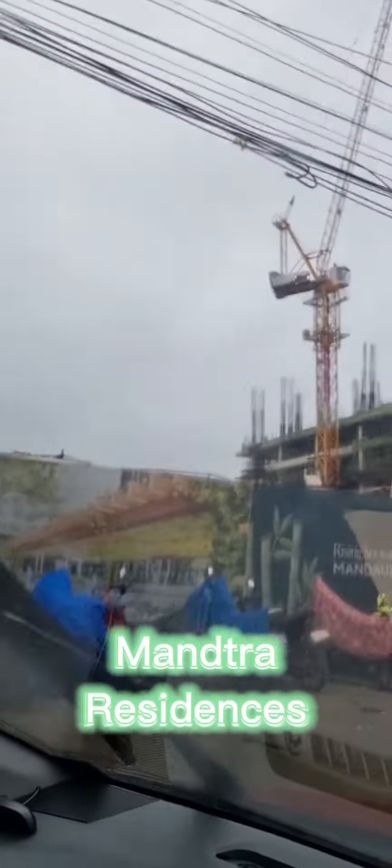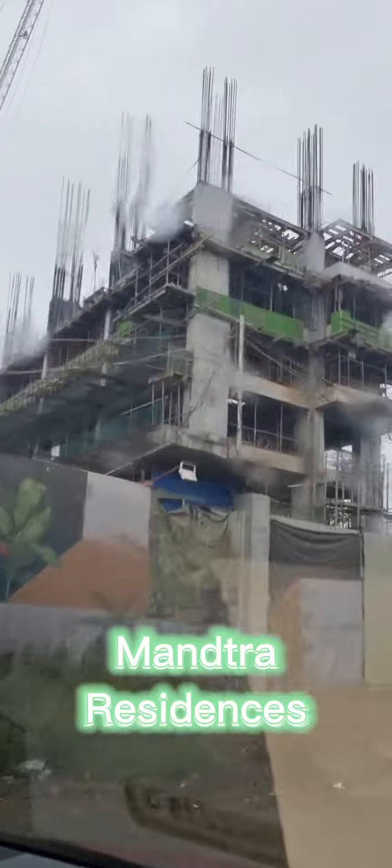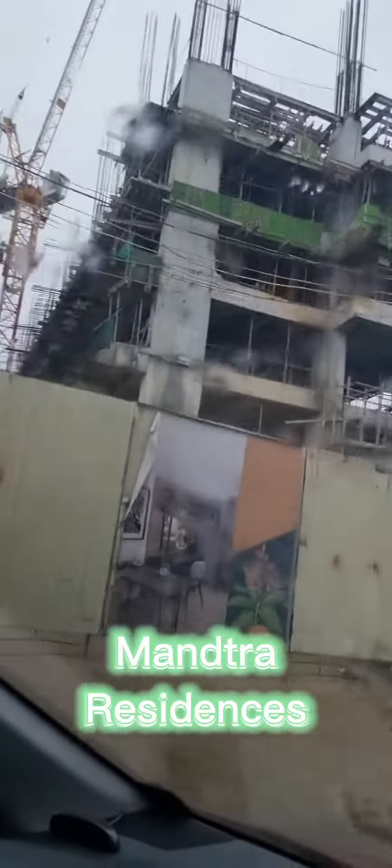I am really happy to introduce this project to you guys because this is really affordable and this is a great start for you when it comes to investment in condominium here in Mandaue City, Cebu.